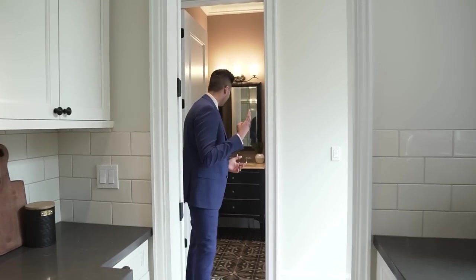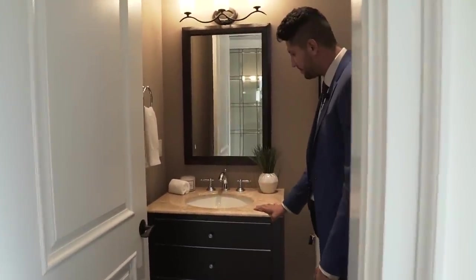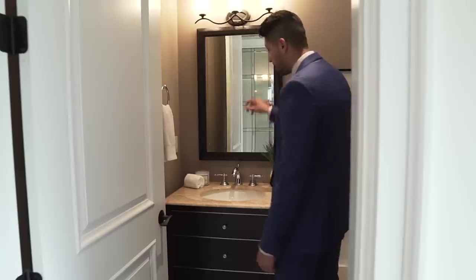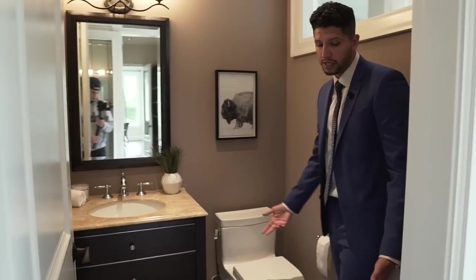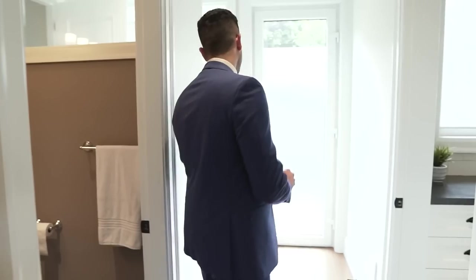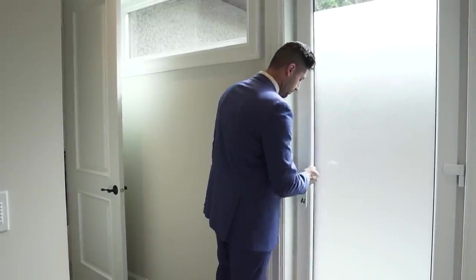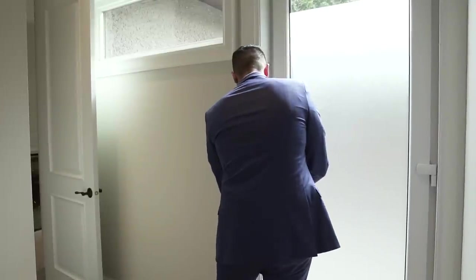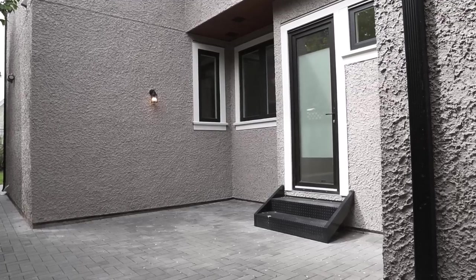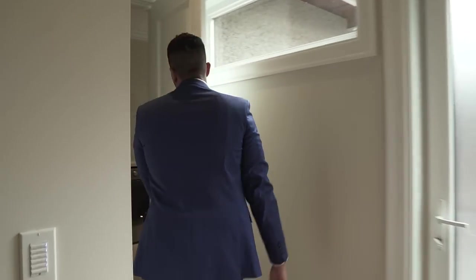We're still on the main floor and it continues. This is the second powder room on the main floor — just look at how beautiful this is. It adds a lot of character to the home. We've got an awesome countertop, a mirror up above, a light fixture, the toilet, and the coolest thing about this room is the tile — it looks amazing. Continuing forward, we've got another entrance into the house on this side with frosted glass so you can't see into the home — and it opens up to a nice little area outside.